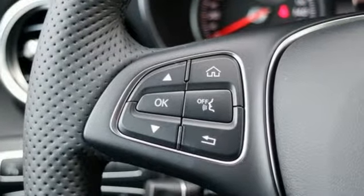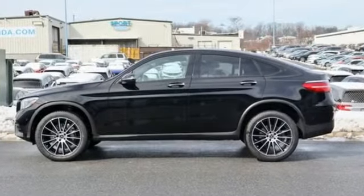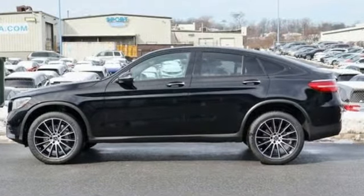Mercedes-Benz, an elevation of innovation. You'll never know until you try. Test Drive It Today.